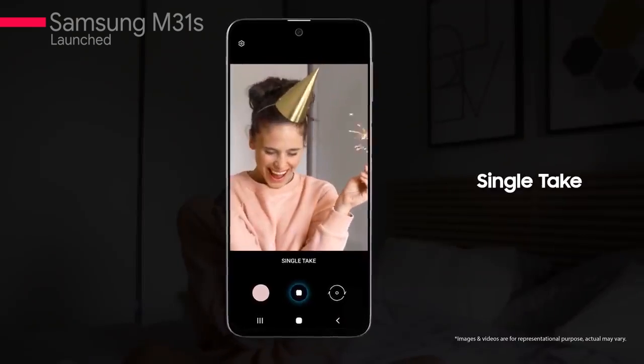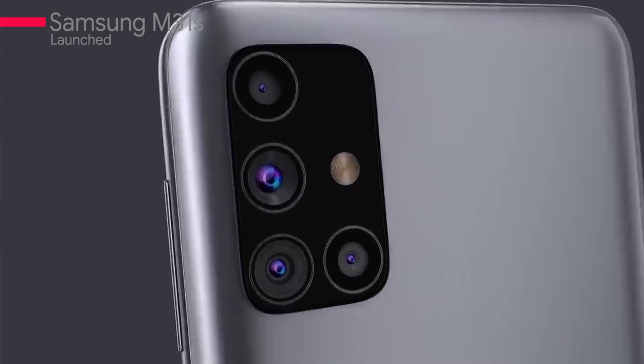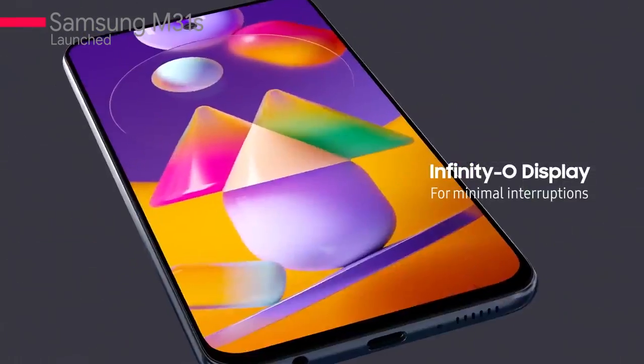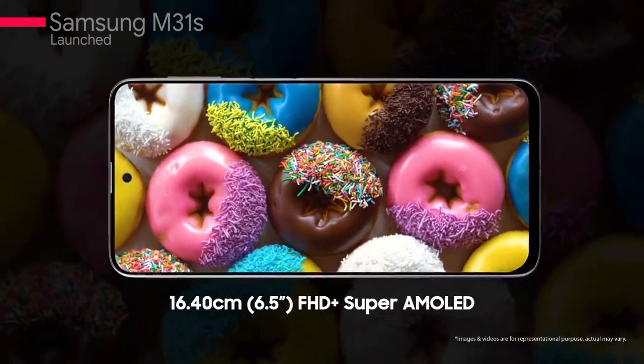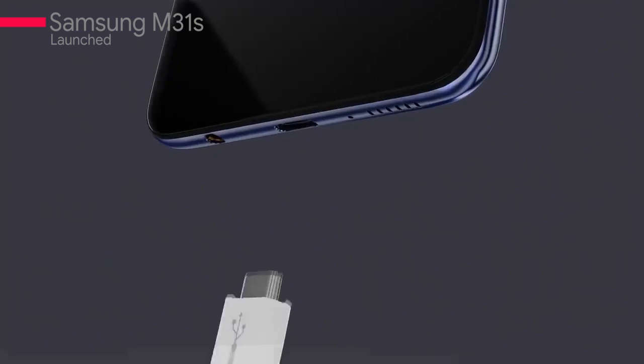Samsung has recently launched a new phone, the M31s, which is a successor. This phone comes in two variants: 6+128GB for ₹19,499 and 8+128GB for ₹21,499. It has an Exynos 9611 processor — which is an older one — but its battery will be 6,000 mAh. This phone comes with a 64 megapixel main camera, a 12 megapixel ultra-wide angle, 5 megapixel macro, and a 5 megapixel depth sensor. The front camera is 32 megapixel. It comes with a 25W charger included in the box, along with a cable.